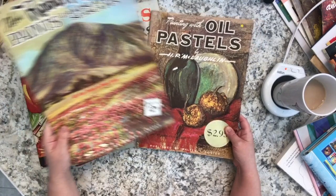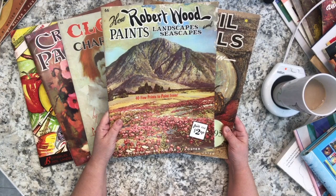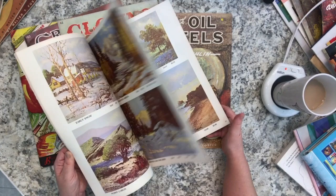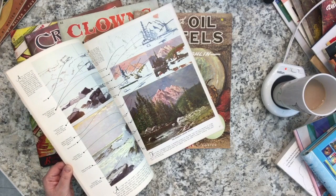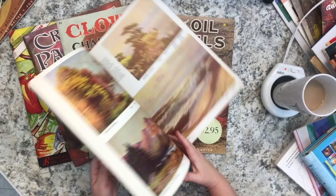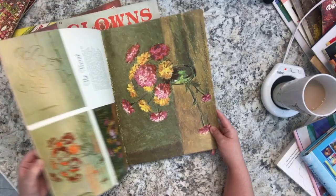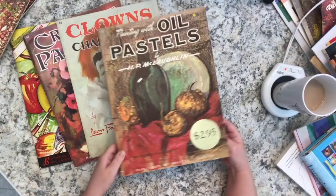From eBay I also got 'Painting with Oil Pastels' and 'How Robert Wood Paints Landscapes and Seascapes' which includes 45 prints to paint from. These are mostly inspirational based on the artist's work, with a lot of detail about how each painting came together. It's a variety of books covering a variety of techniques and styles.